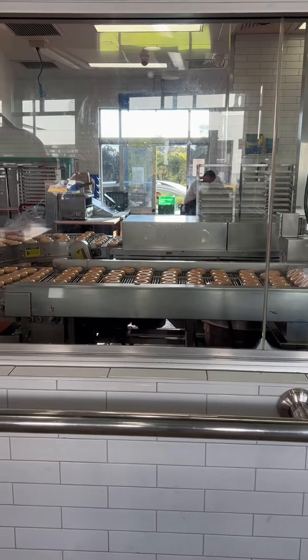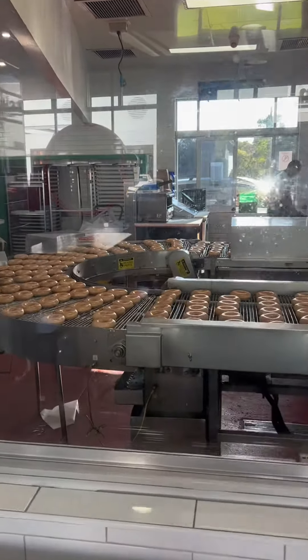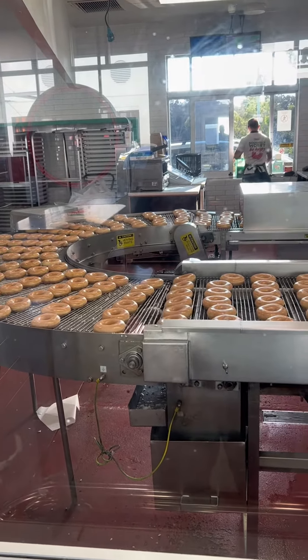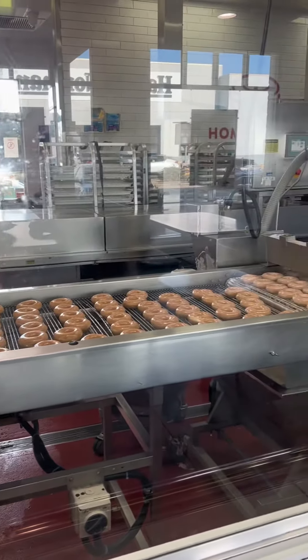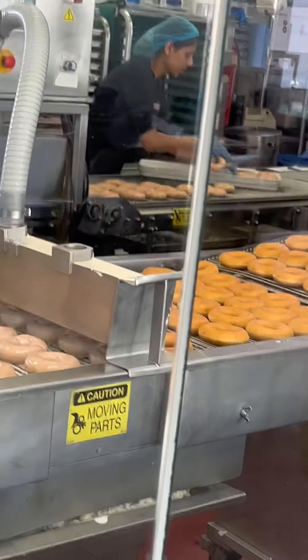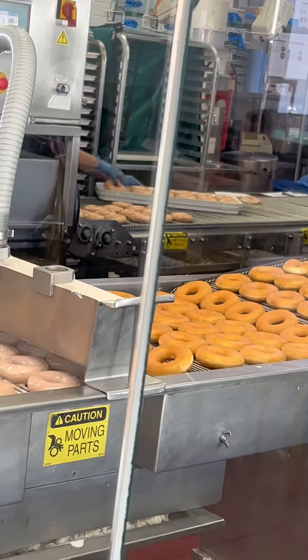When we reach the floor, I will show you that this will be line by line. There is a person who picks up the donuts — the ones that are defected, they discard, and the good ones are picked up for further processing.